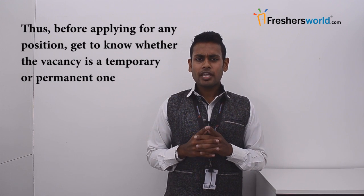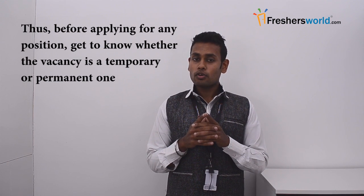Candidates with a master's degree in the above-stated disciplines would be considered for fellowship positions. The CCMB recruitment process commonly happens for temporary positions. Candidates are selected on a contract basis based on the current job handled by the institute. Thus, before applying, get to know whether the vacancy is temporary or permanent.